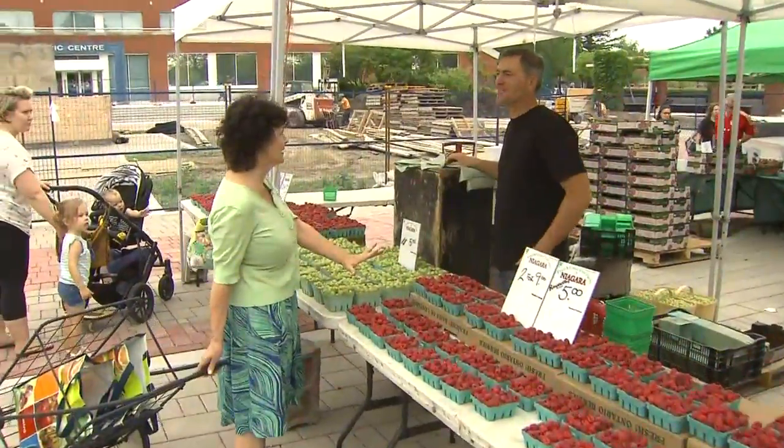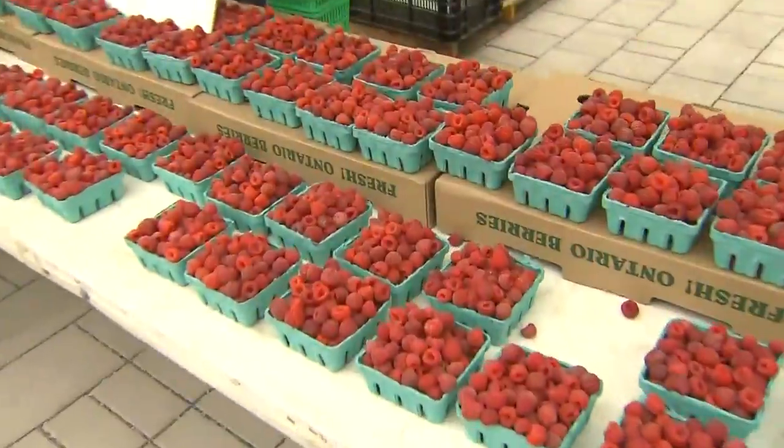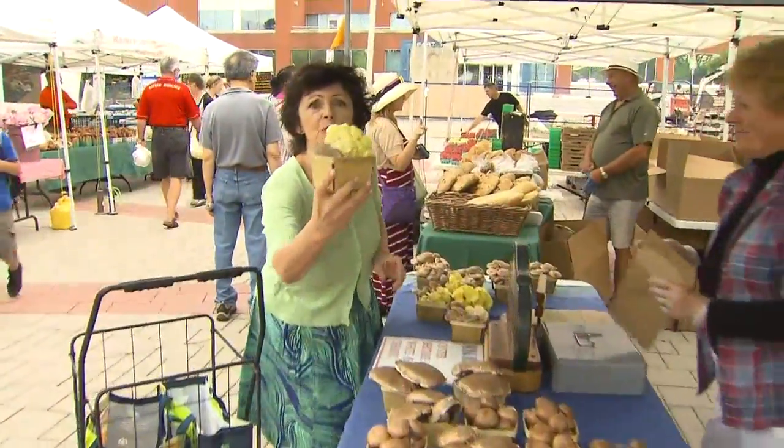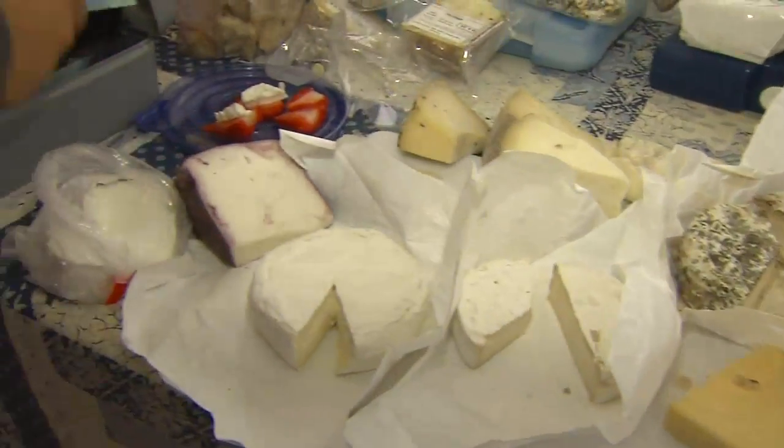The raspberries — when did the raspberries come into season? This is like the first week of raspberries! I'm going to make something with raspberries, I'm so excited. Look at this beautiful bouquet of oysters. One of the beauties of shopping at the farmer's market is they let you taste before you buy.